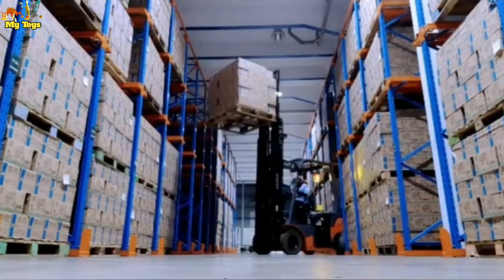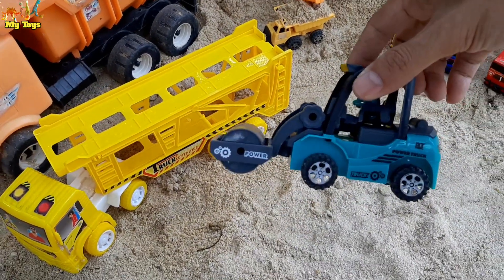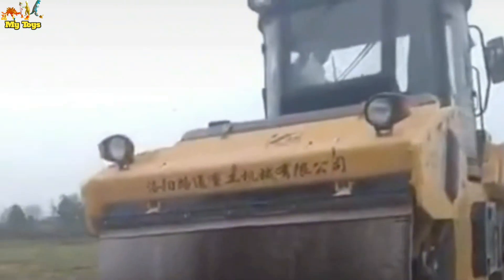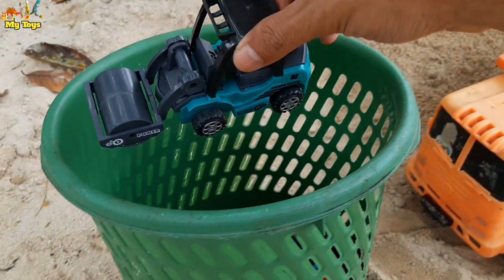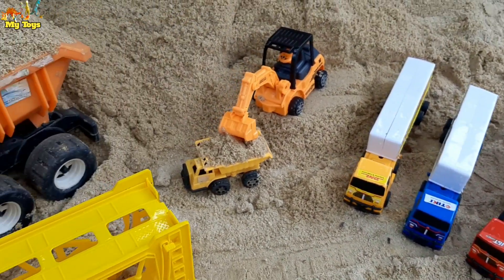And then wow, look — this is a forklift, wow, see it's for moving stuff. So cool! And then this one, how do you call it guys? A compactor, wow, or roller. Look, wow, awesome!